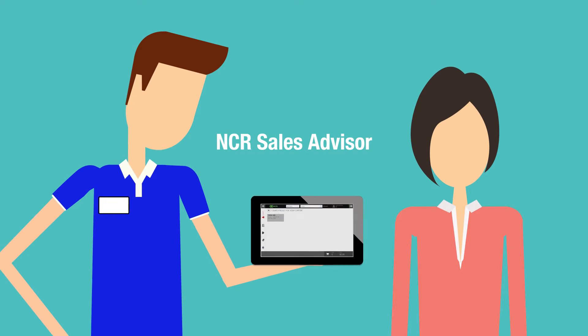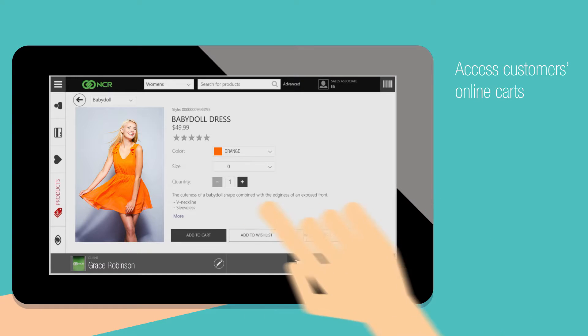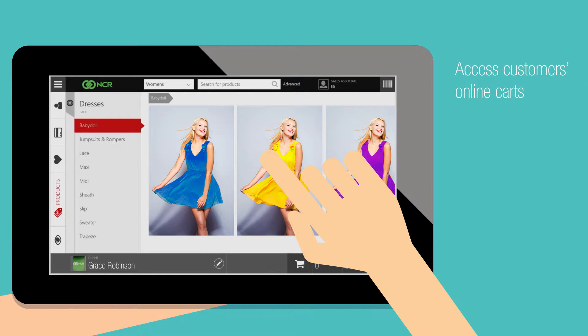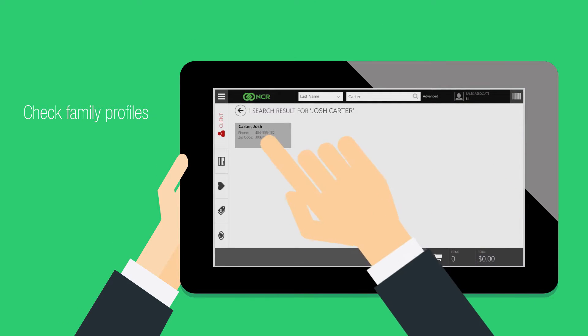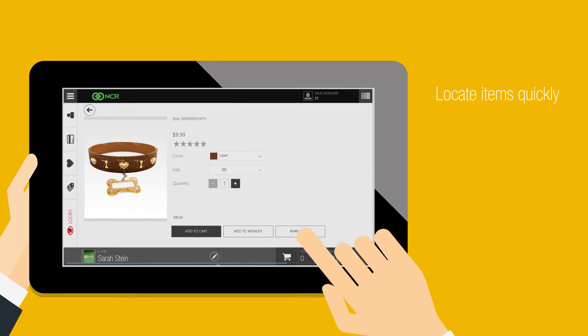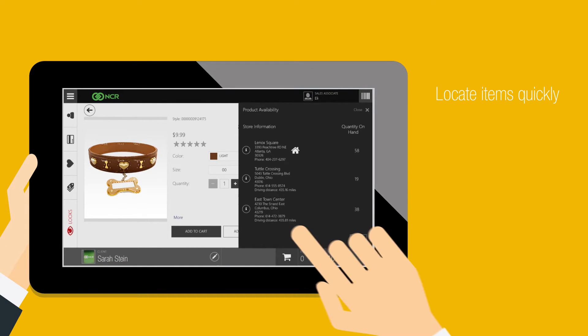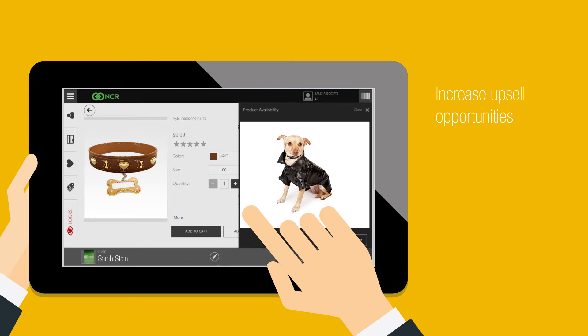They can if you've equipped them with the NCR Sales Advisor. Grace's salesperson can instantly access her online cart as well as images of her dress in a variety of colors. Joshua's associate simply checks his profile, which includes family members' sizes. And for Sarah's dog collar, her salesperson uses cross-channel capabilities to quickly locate it and also finds the cutest dog jacket that Sarah just has to have.